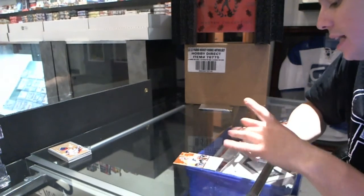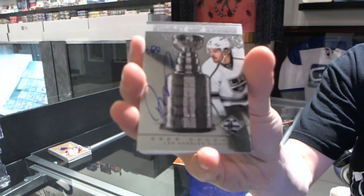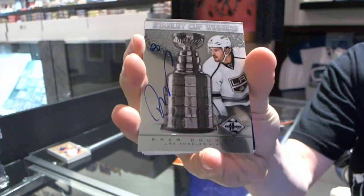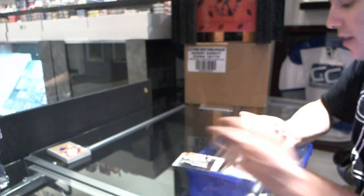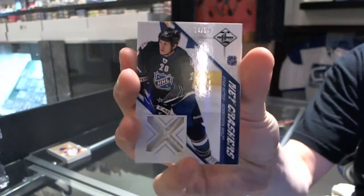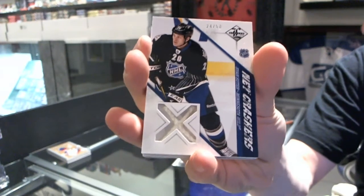We've got a Stanley Cup Winners Autograph, number 99, Drew Doughty. We've got a Net Crashers Game News Net, number 24 of 25, Ryan Suter. Good pack.